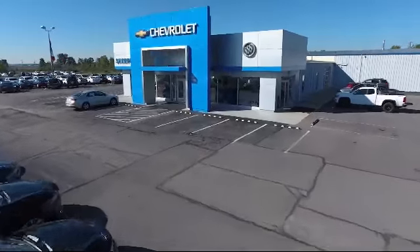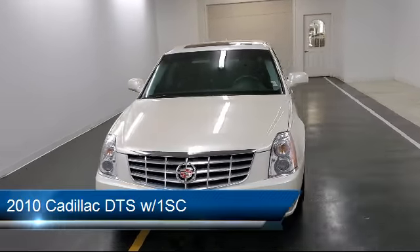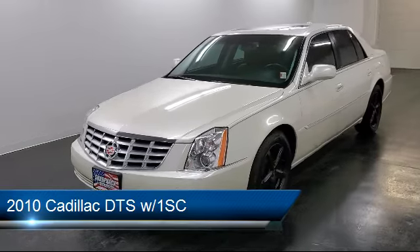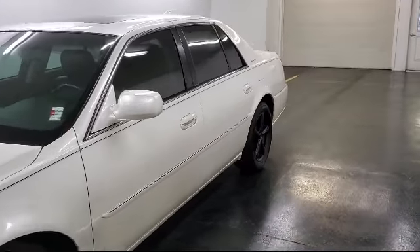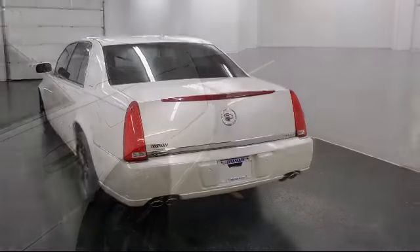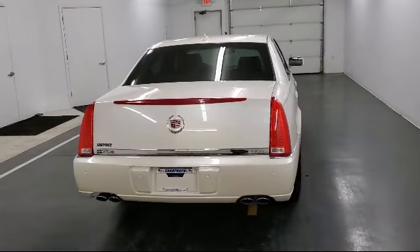Welcome to Sharp Neck Chevrolet Buick Cadillac, and here's a look at another one of our great vehicles from our inventory. It comes equipped with OnStar, Climate Control, Keyless Entry, Tire Pressure Monitoring System, Sunroof, Traction Control, Fog Lights, Cruise Control, Stabilitrack, and Illuminated Entry, and has less than 60,000 miles on the odometer.